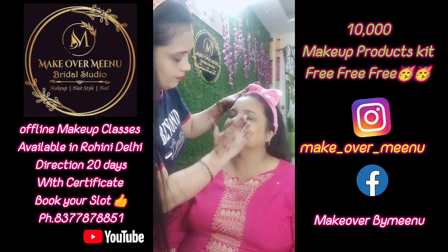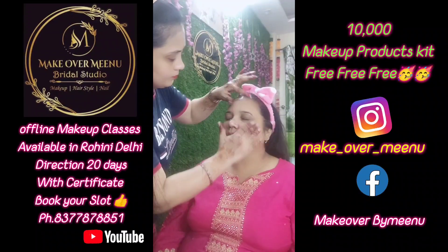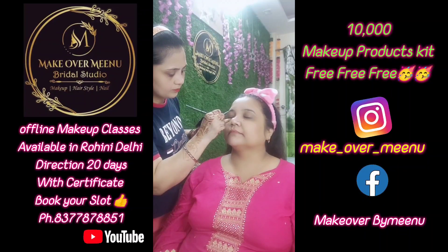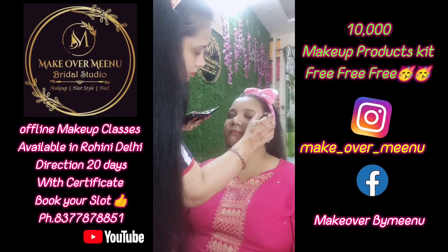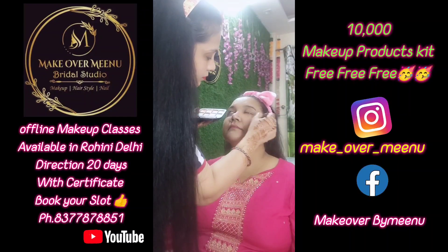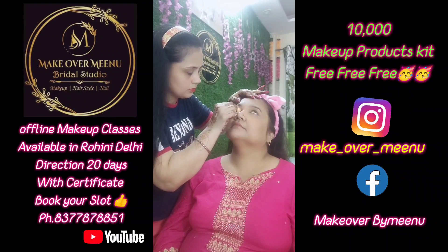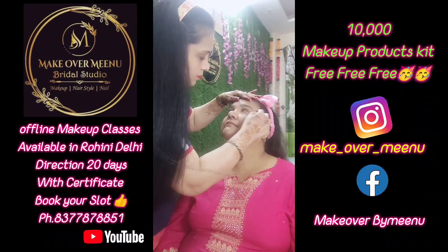After the moisturizer, I applied the primer to the face. You can see the primer applied. When we are doing the CTM process, there is a gap of 2 minutes between each step. I completed the primer. After that, I did color correction. She had dark circles, so according to the skin tone I applied a color corrector.